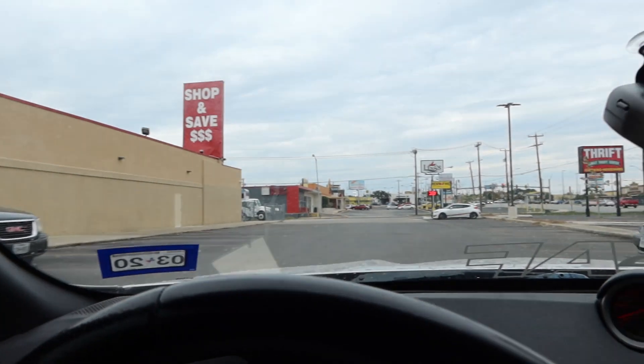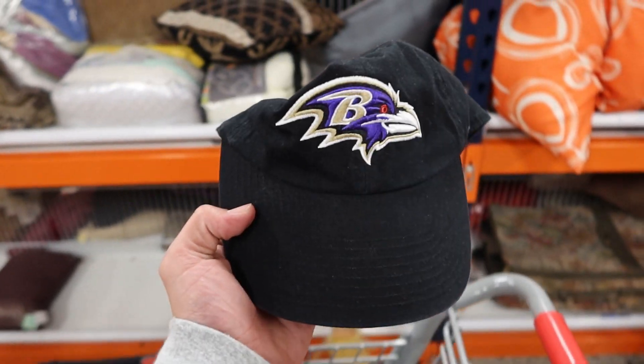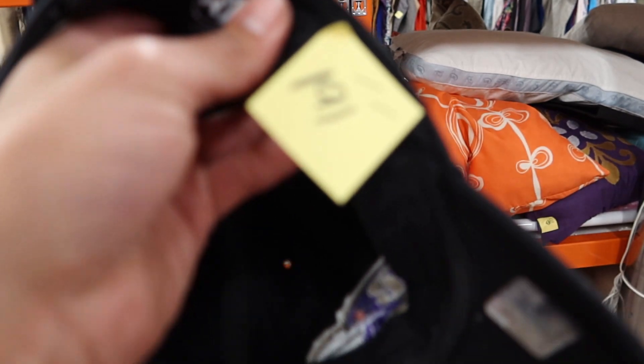So first, I'm gonna show you that I did find this one hat — we got the Baltimore Ravens. It's a really clean hat, actually. It says the NFL 47. I don't know too much about the football hats but my brother does. He's not with me today, but either way I'm gonna cop because it's only $1.91.